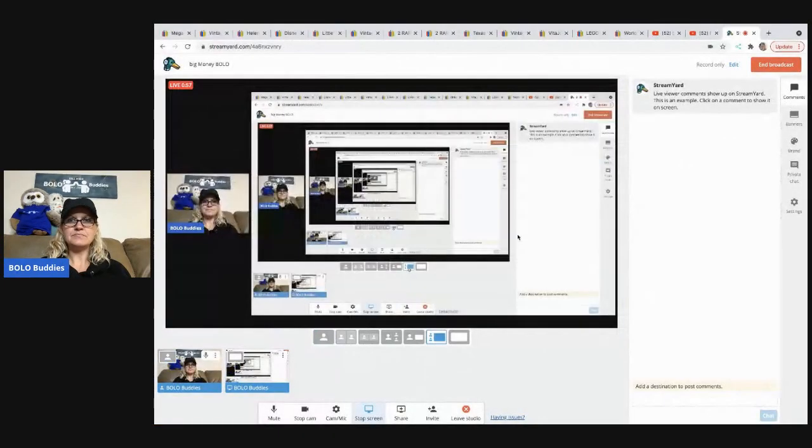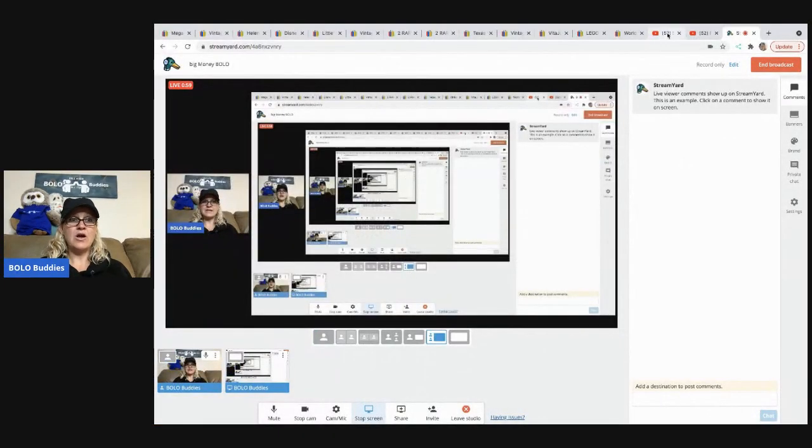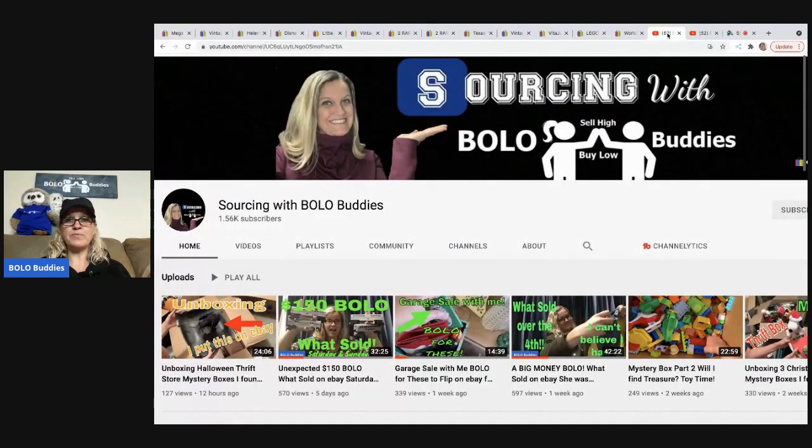Before we do that, I want to invite you guys over to my Sourcing with Bolo Buddies YouTube channel. Come on over and check that out. I show you guys how I source, but I also do some what-sold videos over there as well. Instead of doing screen sharing, I actually physically hold up the items that I sold. This is typically what sold on Saturday and Sunday. So if you like that style, come on over and check it out — Sourcing with Bolo Buddies.